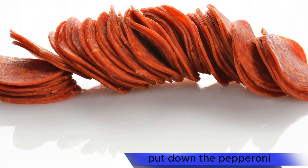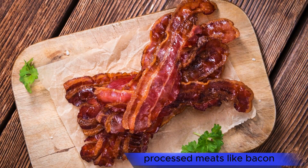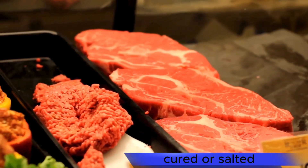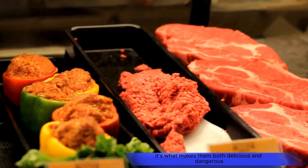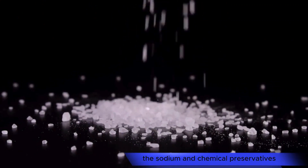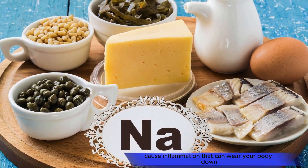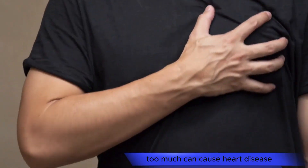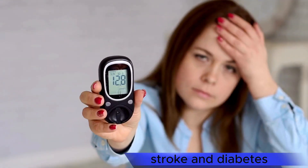Processed meats. Put down the pepperoni. Processed meats like bacon, sausage, ham, and deli cuts are smoked, cured, or salted, so they'll last longer without going bad. It's what makes them both delicious and dangerous. The sodium and chemical preservatives cause inflammation that can wear your body down, inside and out. A little inflammation is good — it helps your cells heal — but too much can cause heart disease, stroke, and diabetes.